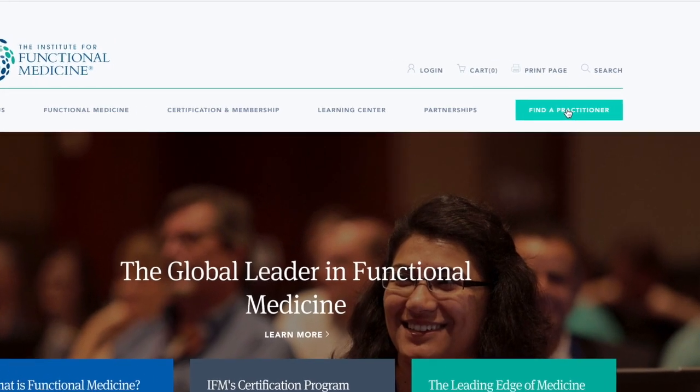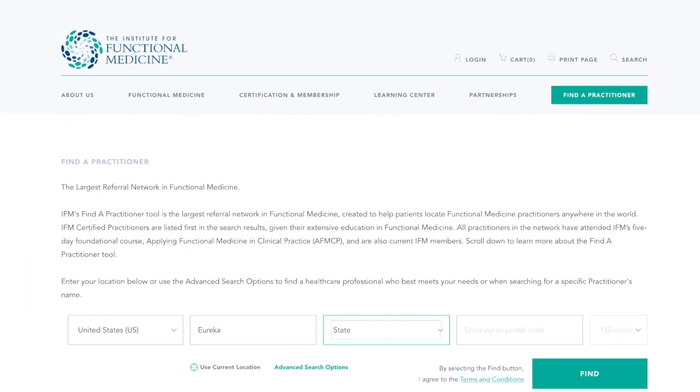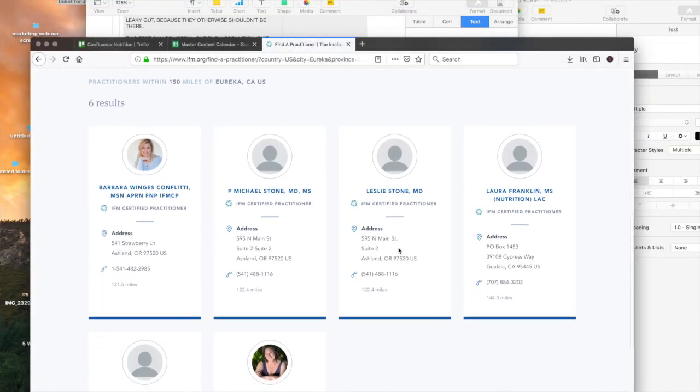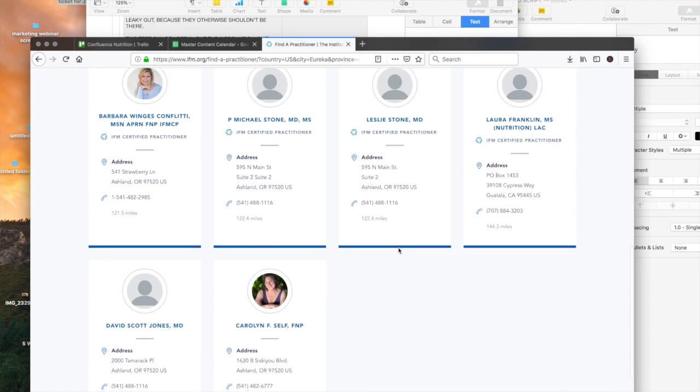Now you have an idea of what tests might be helpful for you, but how do you access them? Most if not all of these labs require a practitioner with an account to access. Functional medicine practitioners — which might include MDs, naturopaths, chiropractors, licensed acupuncturists, or functional diagnostic nutrition practitioners — are all possibilities. You can also search for a practitioner in your area at the Institute for Functional Medicine website. Make sure that your chosen support person is able to work closely with you to put your strategy to work and is really providing individualized recommendations.